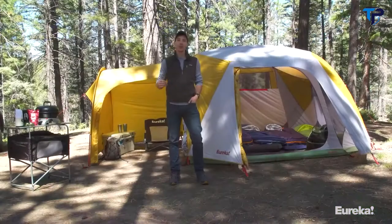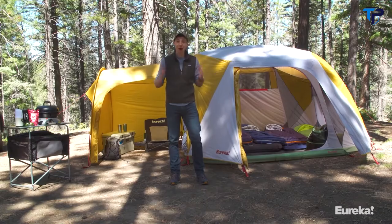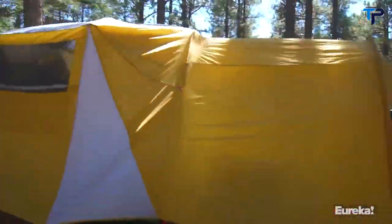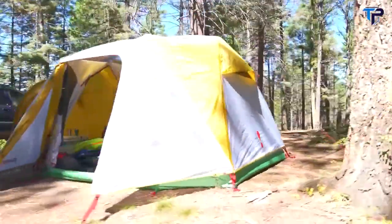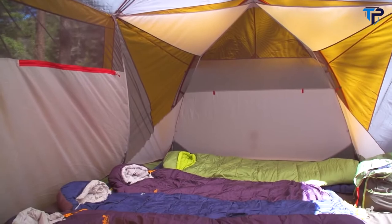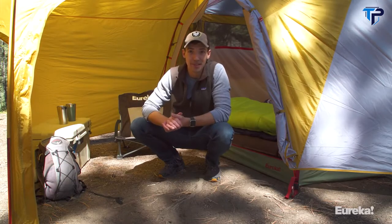Today we're talking about the new Boondocker Hotel Tent from Eureka. This thing is awesome — it's basically the perfect base camp for extended adventures when you want to bring all the toys and maximize the fun. The Boondocker sleeps six people and is designed to be the epicenter of your camp. The big story with this tent is the massive vestibule it comes with.